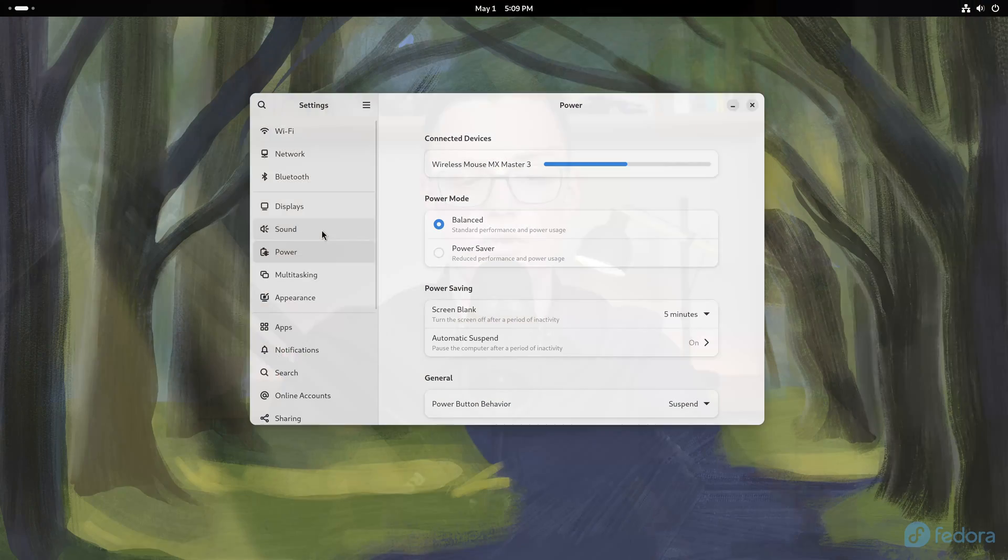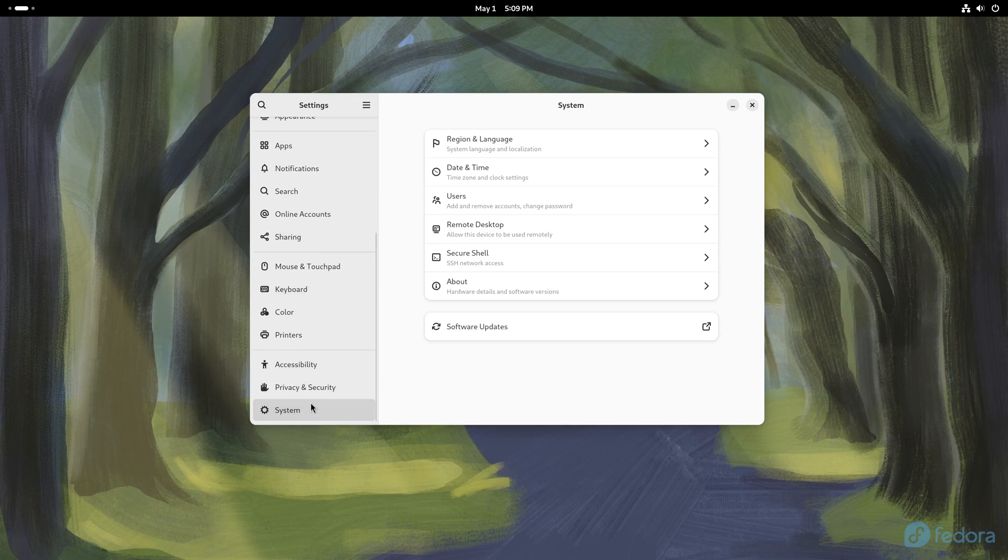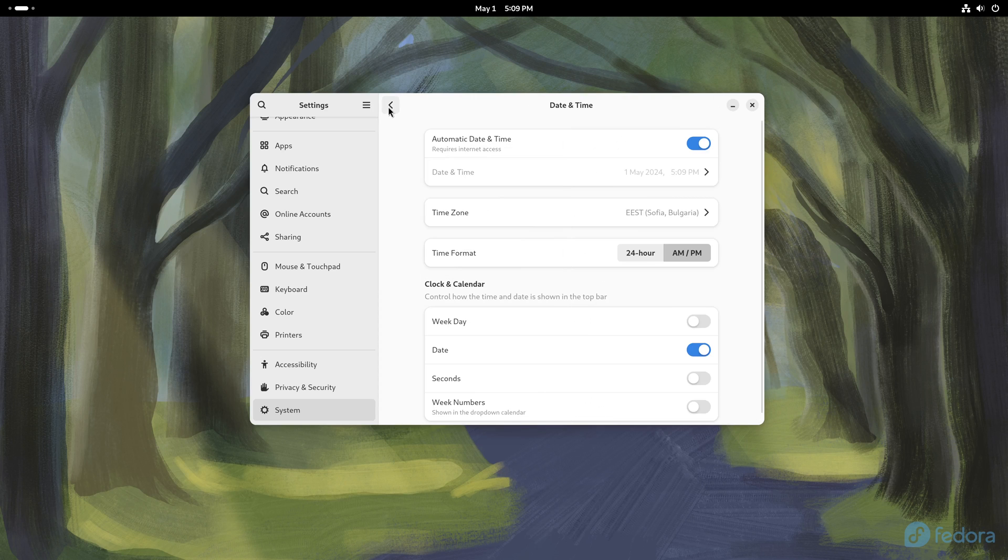There are small updates to the Settings app in terms of user interface and performance. The appearance panel will now load faster and the previews of wallpapers should be sharper. The new system panel groups region and language, date and time, remote desktop, and about into one settings panel.